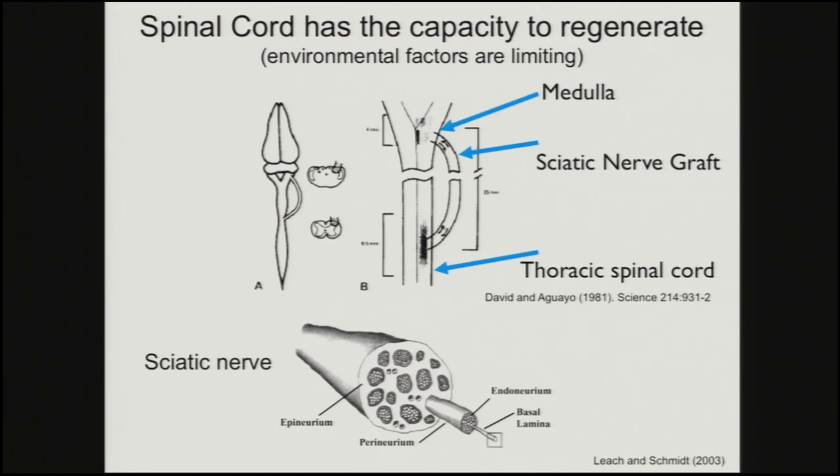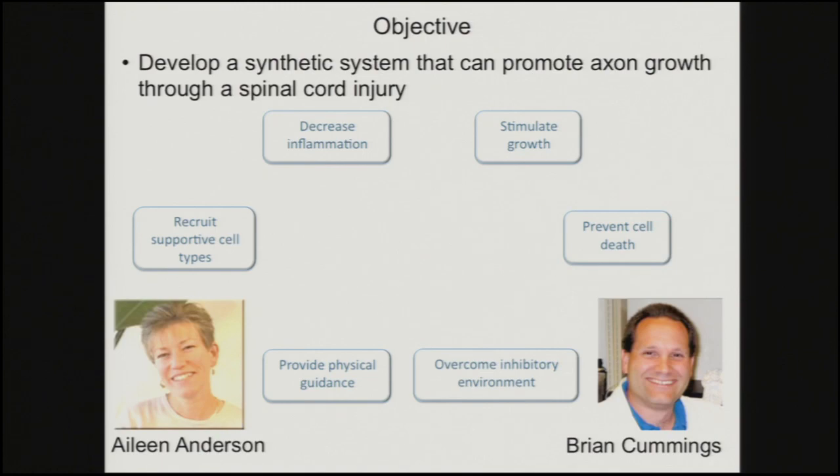Our approach is motivated by pioneering studies from around 1980 — the David and Aguayo papers — where they did a transection to the spinal cord, implanted a sciatic nerve graft, and were actually able to see axons grow through the graft. That really changed the perception of the spinal cord's ability to regenerate. So we asked: how can we recreate something like this without using a peripheral nerve graft, to identify what the key components are? And so there are a couple of things we've focused on in terms of material design.